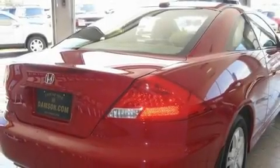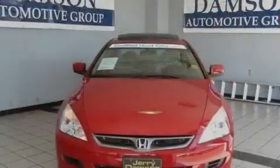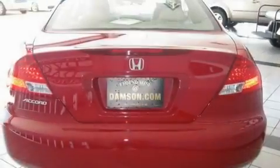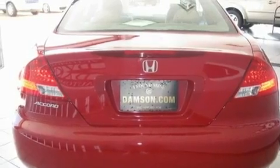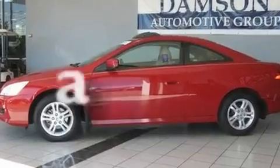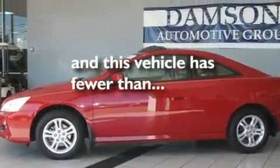Its top features include a power moonroof, heated seats, cruise control, satellite radio, leather seats, a double wishbone independent front suspension, aluminum wheels, multi-reflector halogen headlights, and air conditioning with automatic climate control. This vehicle has fewer than 34,000 miles on the odometer.